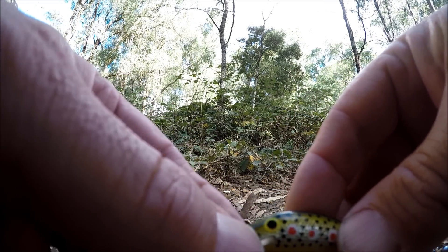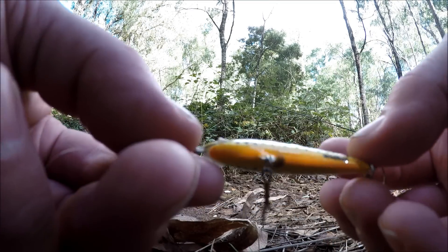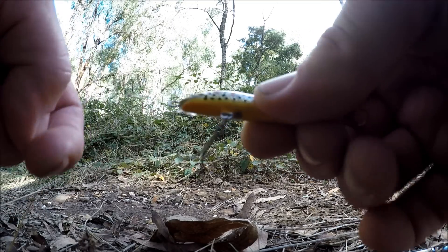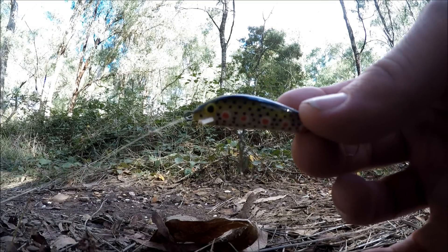I reckon that's about as good as I'm going to get it. That lure has not got a scratch on it despite hitting heaps of rocks, bumps, and logs. It's taken a battering over the last couple of years that I've had it. Let's see if I can catch a trout on the bibbless wildbait minnow.